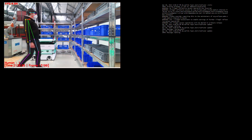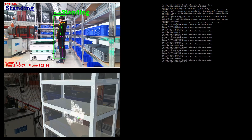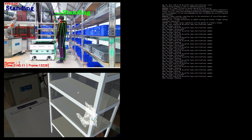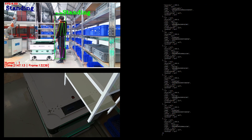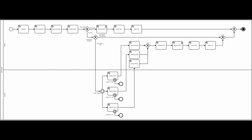Information about activities and corresponding parameters are combined and interpreted in an intention recognition module. In the case of a detected intention, an appropriate worker support process is initiated.